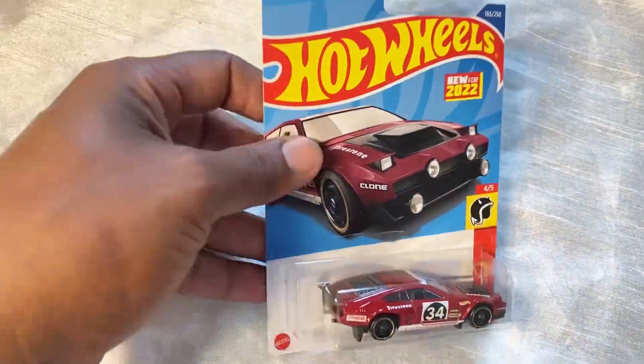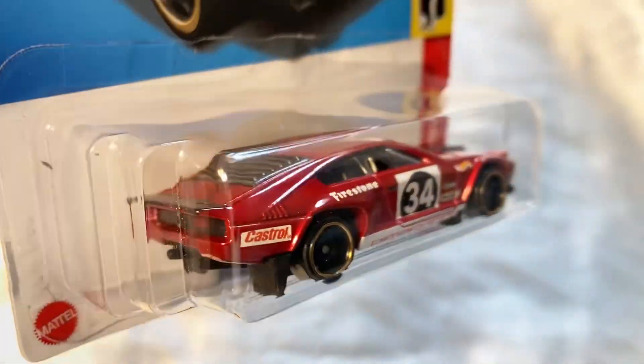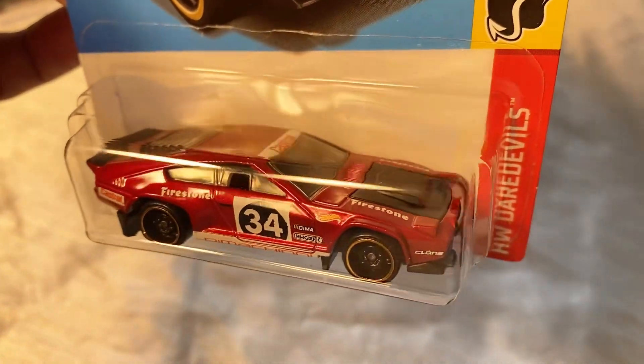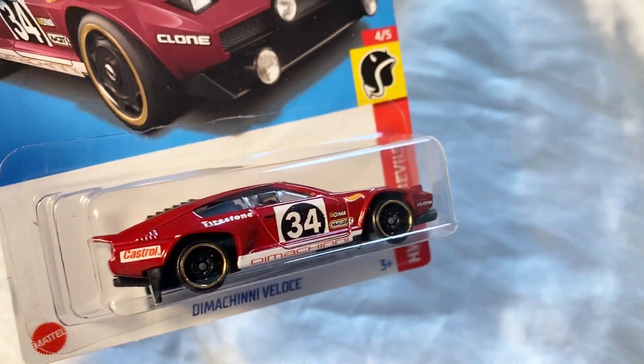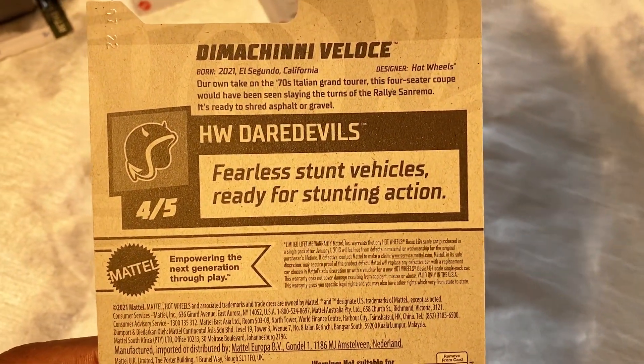Last but not least, I have the burgundy one. Yo, this is a real nice cast. I like the actual design on it, and the different colorways are real real nice. Also, it's a fearless stunt vehicles — ready for